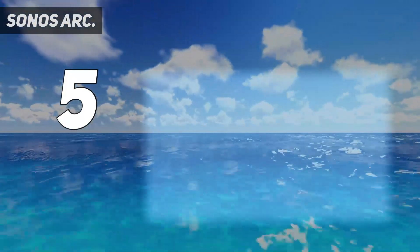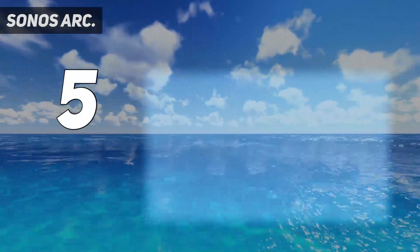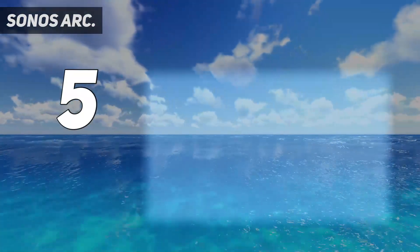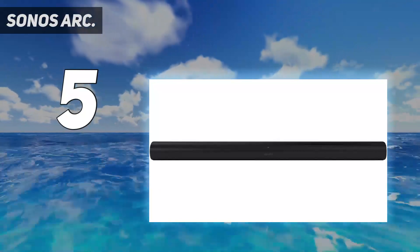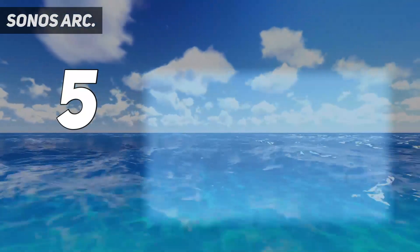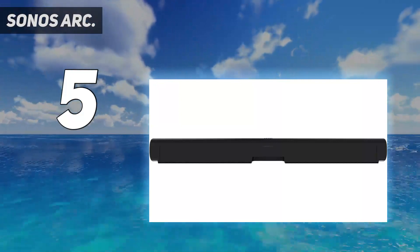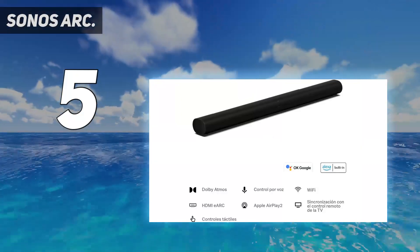All Sonos speakers and audio products are designed to work seamlessly with each other and be controllable using a single mobile app. As your budget allows, add a Sonos subwoofer, followed by a pair of satellite rear speakers to create a true surround sound system. Even on its own, the Arc soundbar generates really clear and robust audio that supports Dolby Atmos for a simulated 3D listening experience. Along with the soundbar's right, left, and center speakers, you get a pair of internal up-firing speakers to create a multi-dimensional soundstage, regardless of what you're watching.